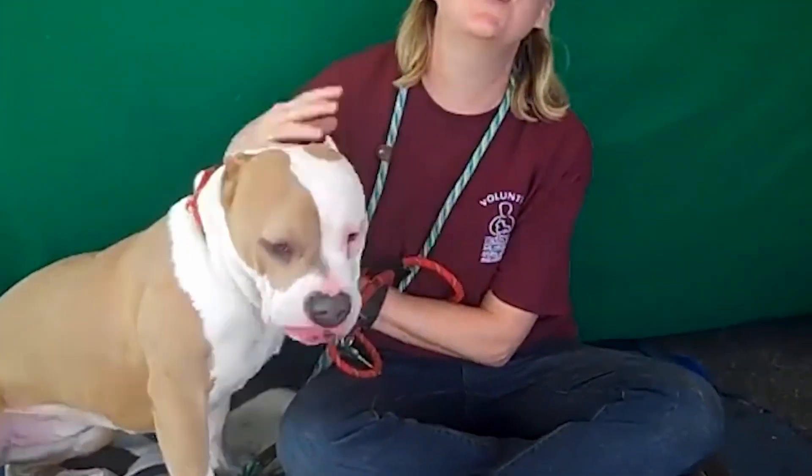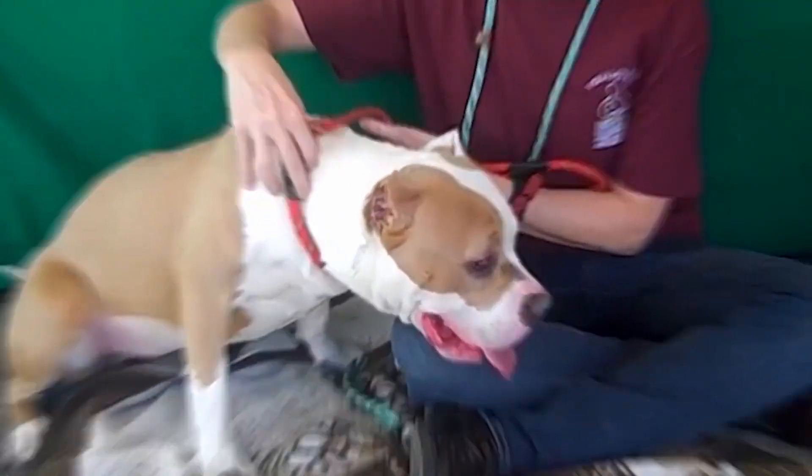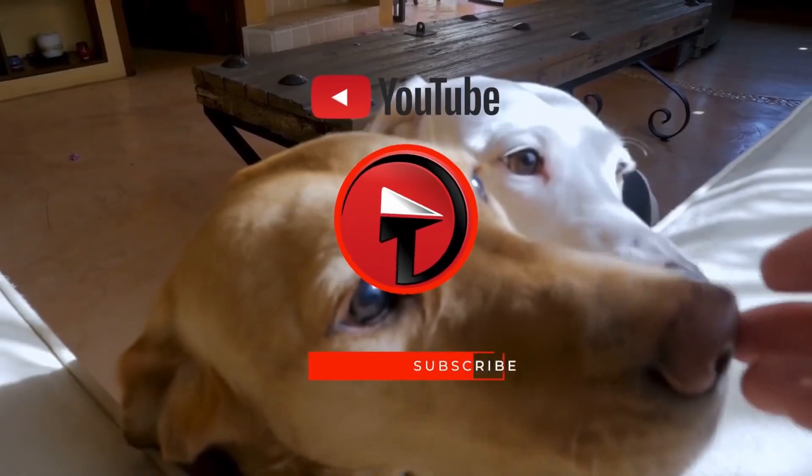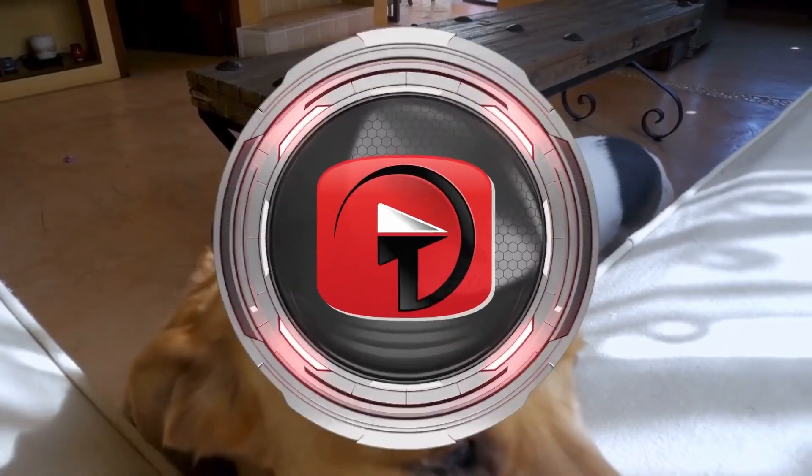They've also learned to trust and love people over the years, and they're super friendly with kids. And now for number seven — do you have any of these breeds? Tell me about your dog in the comments below and be sure to subscribe if you haven't already.